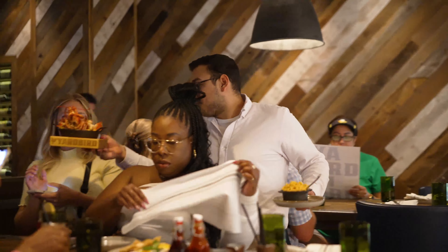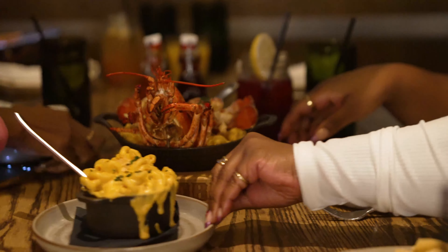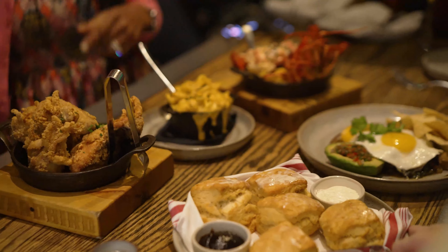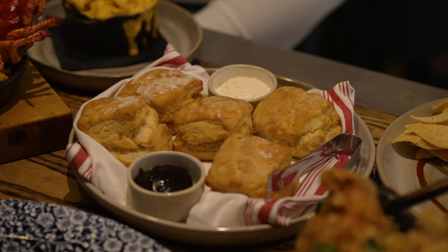Some of my favorites from the menu included the Yardbird cinnamon roll and the classic buttermilk biscuits with honey butter. I seriously adore how light and fluffy these biscuits are. For breakfast sweets, the creme brulee waffles with fresh whipped cream and strawberries are amazing.